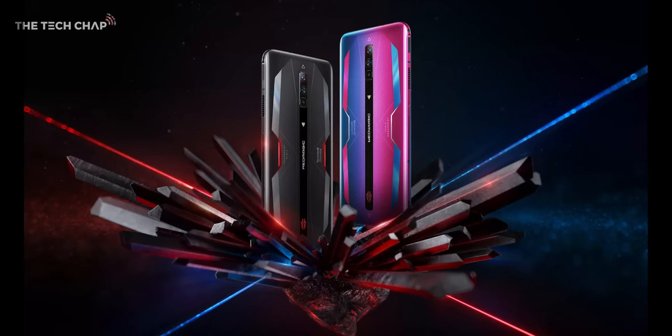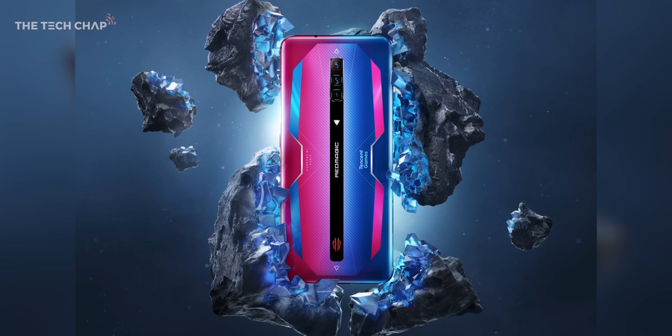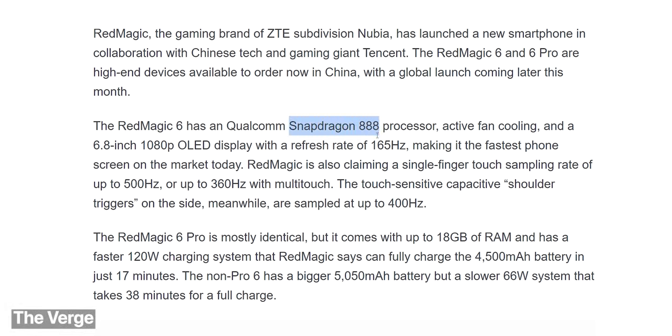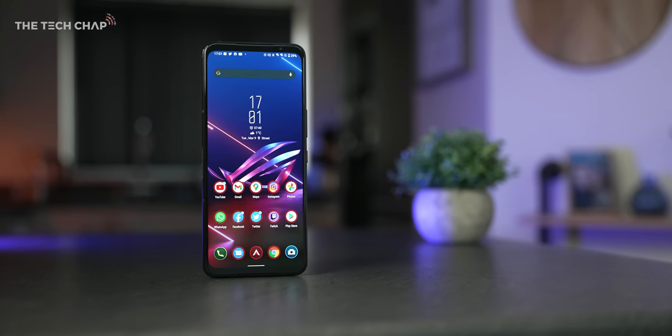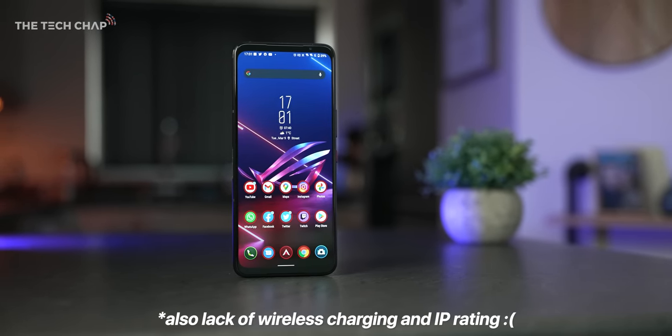So you bring all that together — the sustained performance, the air triggers, the active cooler, the super fast and responsive screen — it all adds up to make this an incredible gaming phone. Although I am keen to test this versus the upcoming Red Magic gaming phone as well, so make sure you're subscribed so you don't miss that. My only complaint really is the camera. It's fine, it's usable, but it's not the best.